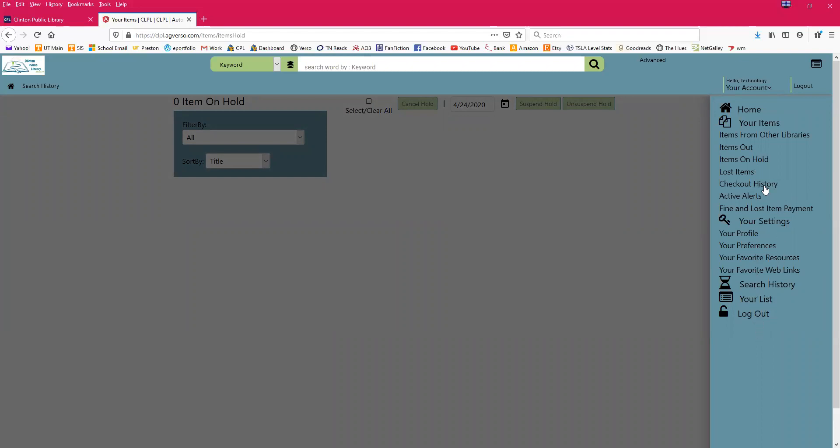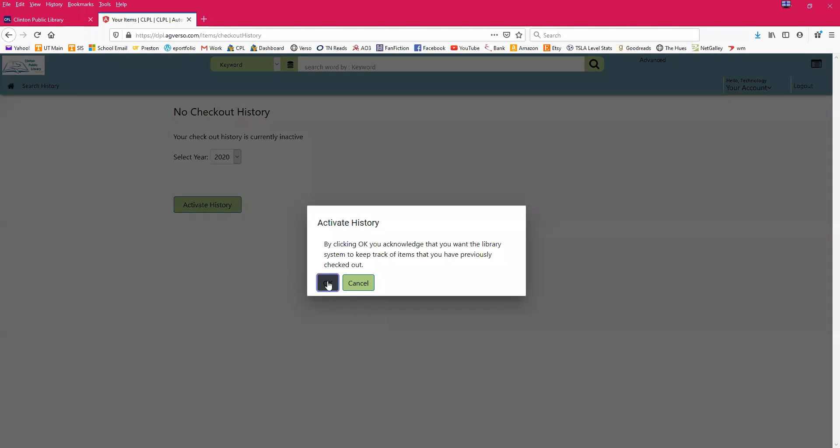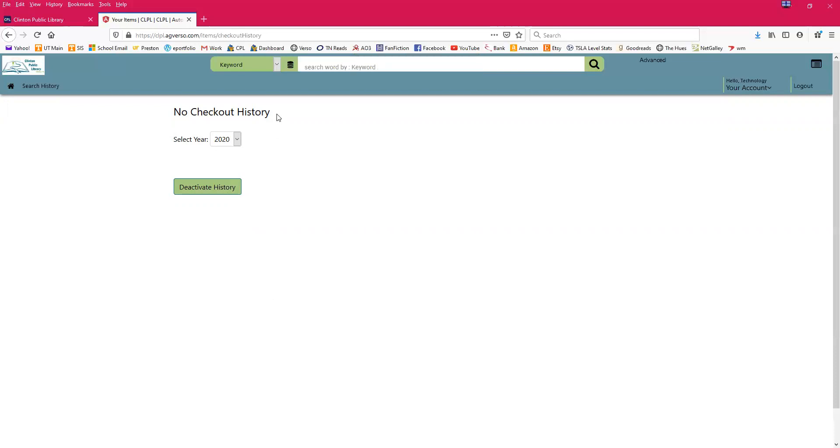A lot of people ask if they've checked out a book before. We actually cannot see the books you've checked out in the past — it's a privacy issue. But if you want to keep a record, you can set your settings to allow you to see that. If you activate your checkout history and click OK to acknowledge you want the system to keep track, every item you check out or return will show up in your checkout history. This is not something the library uses — only you can see this.